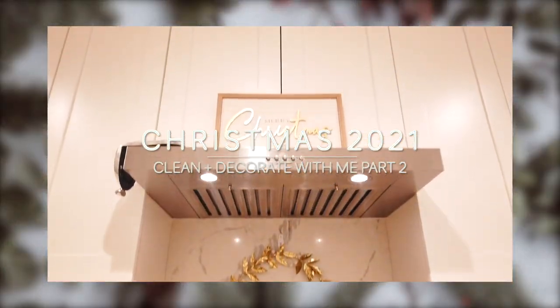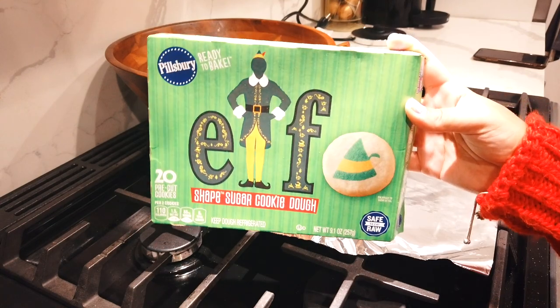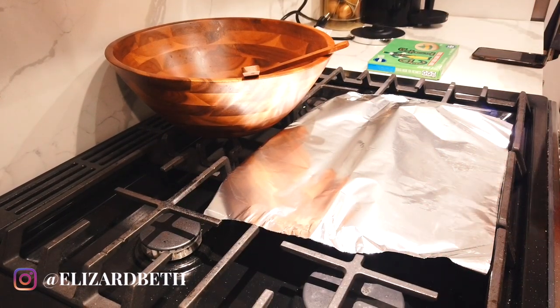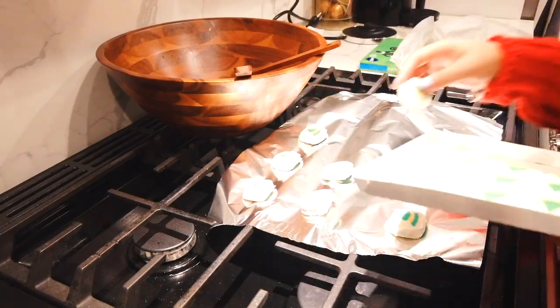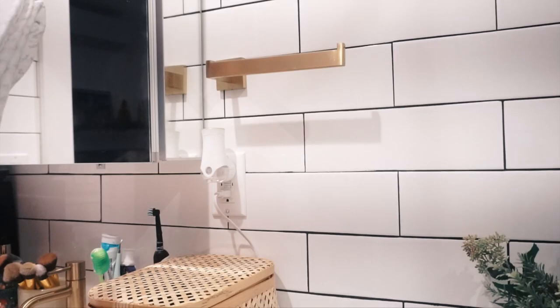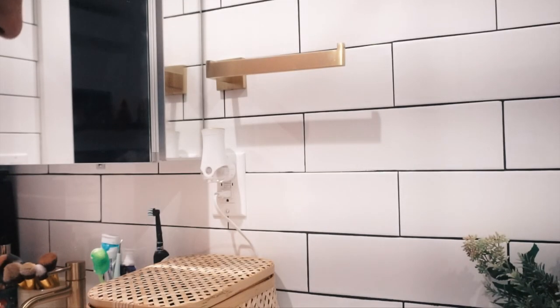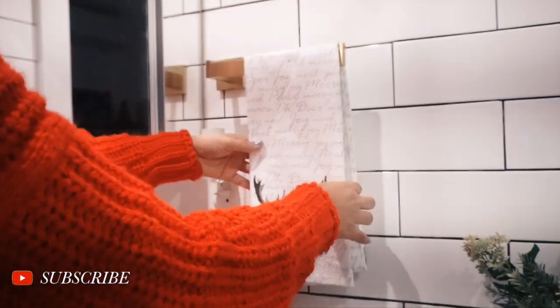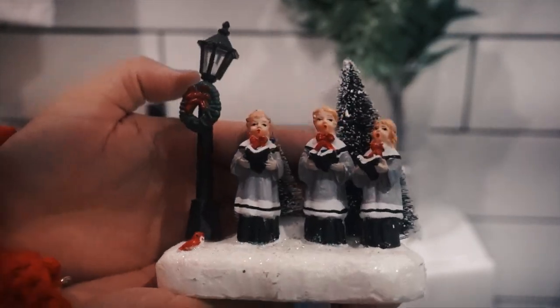Welcome back to my channel. Today I have part two of my clean and decorate with me for Christmas. In this video I'll be decorating my kitchen, bathroom, and the little walkway in my apartment. I'm starting off by baking some cookies to put in cookie jars on my counter, but I'll be starting first in my bathroom adding a few decor items. Just like the last video, I was changing my mind about some areas, so it'll look a little jumpy. If you enjoy these videos, please subscribe and turn on the notification bell for upcoming holiday videos, and give this video a thumbs up!